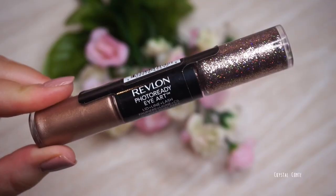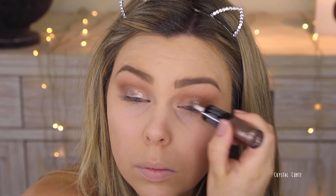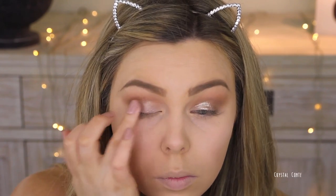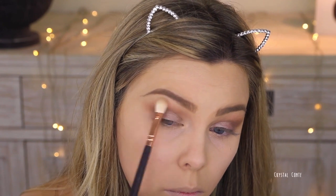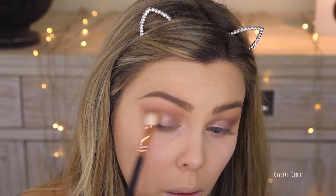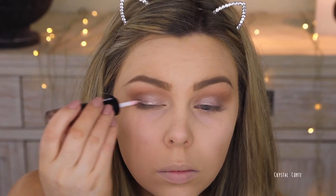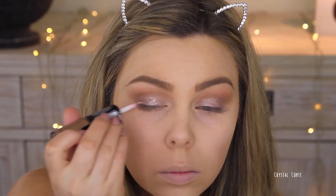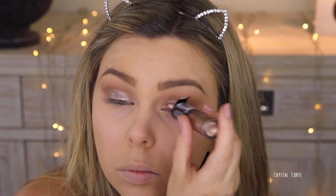Next, going in with the Revlon Photo Ready Eye Art — taking the cream side and placing it on my lid, then blending it out with my finger. Then I'm deepening it up and blending that shadow in with my previous shadow. Taking a really pretty light color and setting the cream with that just to brighten it up a little bit before going in with the glitter. This is so beautiful and so easy to use — I love these Revlon Eye Art products. Just taking it in light stroking motions over the eyelids and doing a couple of coats.